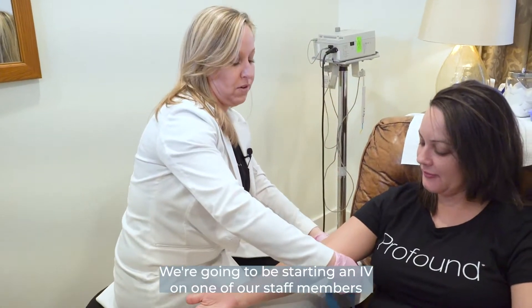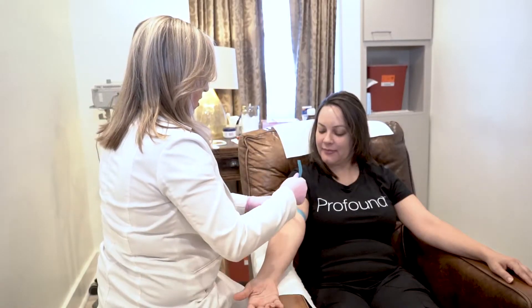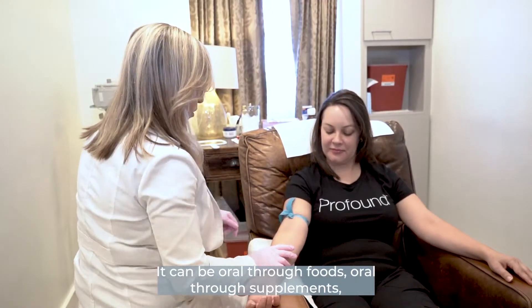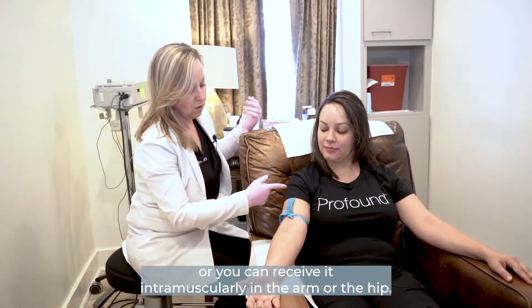We're going to be starting an IV on one of our staff members so I can provide her with vitamin supplements. There are different ways to obtain vitamin supplementation — it can be oral through foods, oral through supplements, or you can receive it intramuscularly in the arm or the hip.